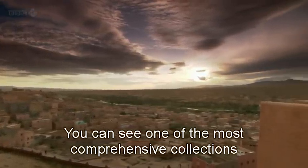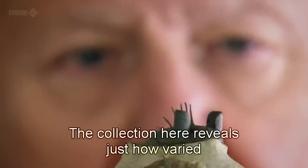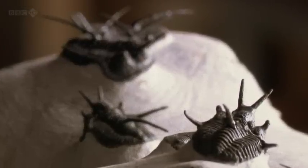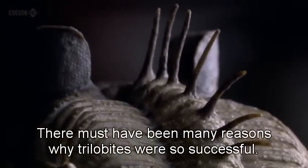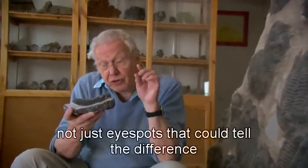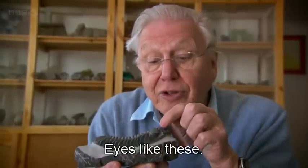You can see one of the most comprehensive collections of these trilobite fossils just a few miles from where they're quarried, at Erfud Museum. The collection here reveals just how varied the trilobite skeleton could be. There is no question that an exoskeleton gave the trilobites protection, but it also gave them something else of great value. There must have been many reasons why trilobites were so successful, but one of them unquestionably was their power of sight. They had eyes — not just eye spots that could tell the difference between light and dark, but complex eyes that could form detailed pictures of their surroundings, for the first time in the history of life.